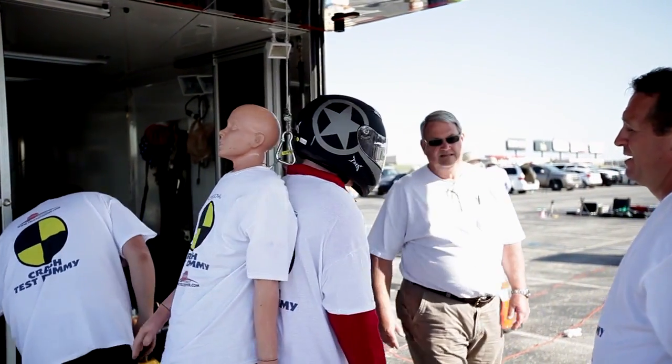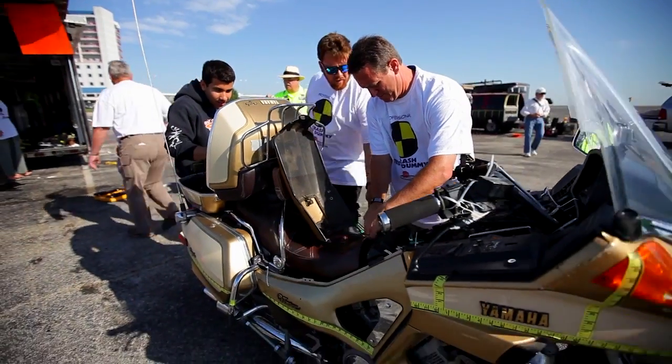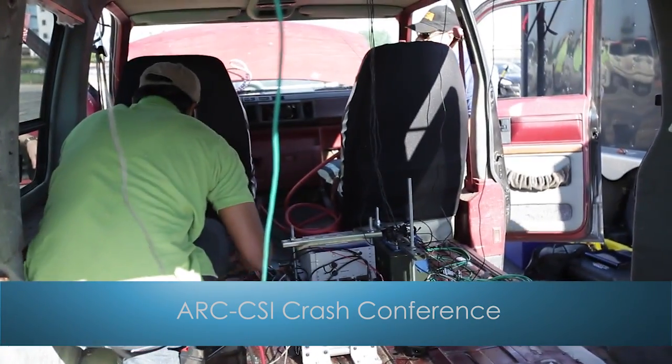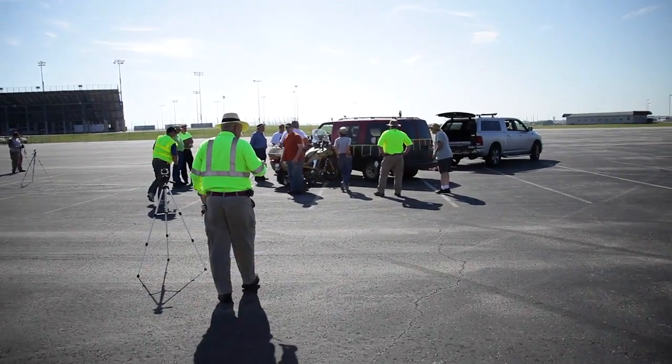Stopper & Associates is a firm who conducts accident investigations and reconstructions. We also teach accident investigation and reconstruction. Today we are at Texas Motor Speedway and we are conducting a controlled crash test using motorcycles and passenger vehicles.